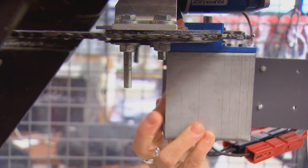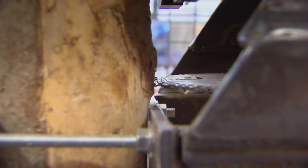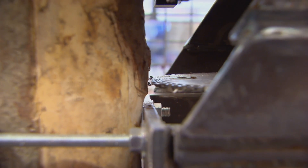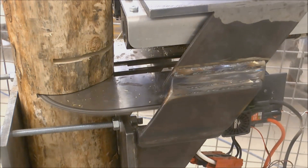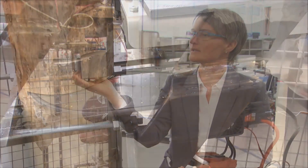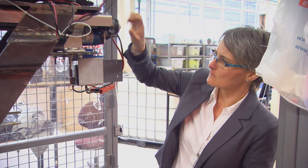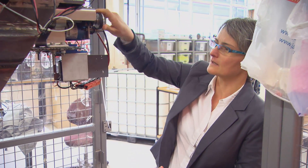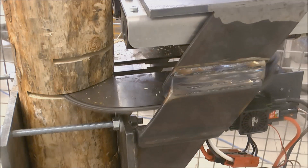We're looking at project number two, which happened in 2014 — another student project. This whole unit is called the cutting unit or cutting head and goes below one of the grippers. This chainsaw is driven by one motor unit — you can see that here. Another motion is done by a second motor that sits here, which provides the forward and backward motion to cut into the tree.